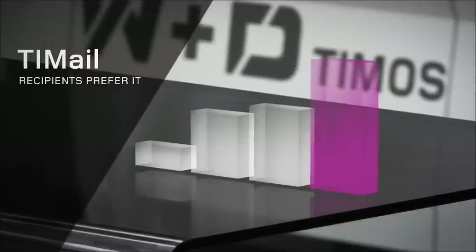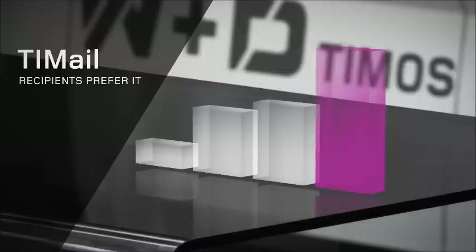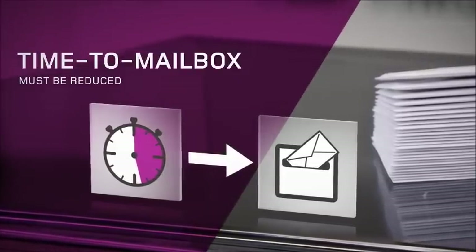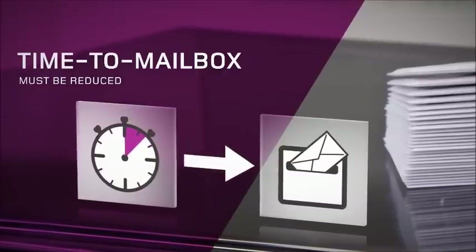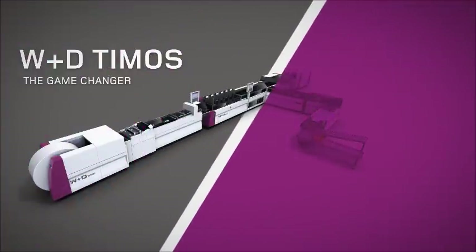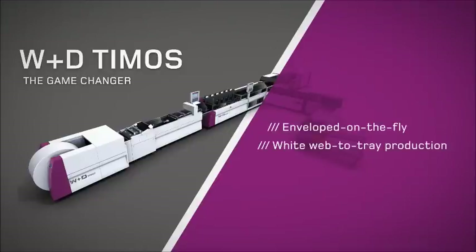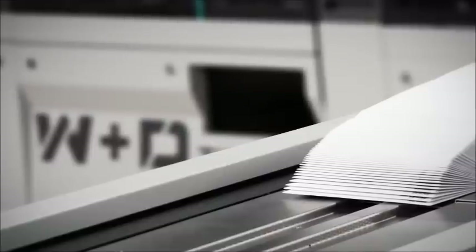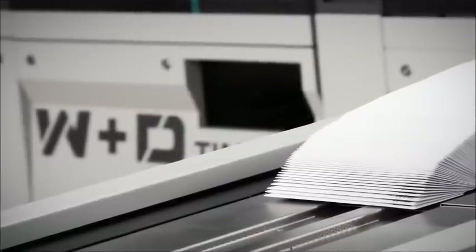Recipients of advertising messages value the physical and individualized envelope far more than any other medium. But contemporary mailings have to considerably reduce their time to mailbox compared to electronic communication. The W&D Timers does just that, and a lot more besides: envelope on the fly, web-to-tray mailing production, the fastest time to mailbox ever, optimized total cost of ownership, and highest total benefit of ownership. With the W&D Timers, the future of envelope-based communication is assured by continuously increasing the value and efficiency of postal mailing in a real envelope.